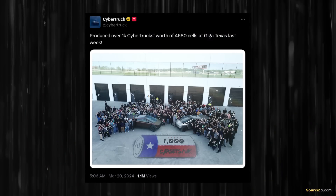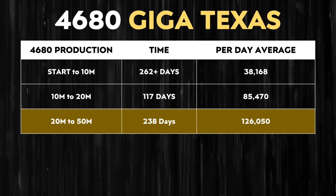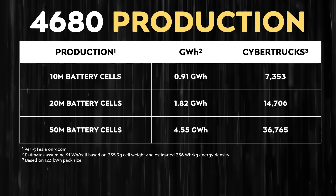The last cumulative number Tesla shared was on June 5th: 'Congrats 4680 cell manufacturing team on building their 50 millionth battery cell at Giga Texas.' If you look at how long it took Tesla to get from start to 10 million, then to 20 million, then to 50 million battery cells cumulatively, that equates to over 600 days to reach their first 50 million cells — just a little over 4.5 gigawatt hours, assuming each cell has around 91 watt hours.